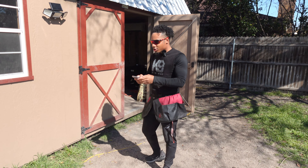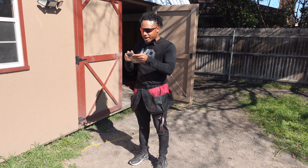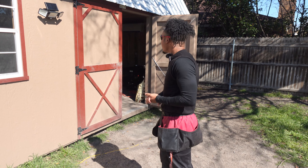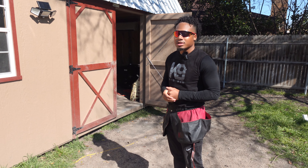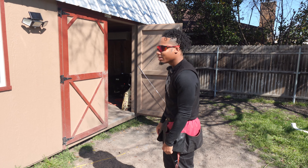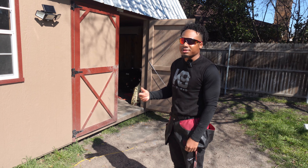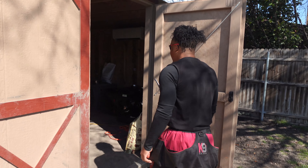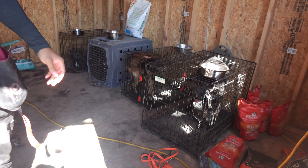We have a dog named Coco who just arrived yesterday. She's doing an advanced obedience boarding train and she's really nervous about being here. Some dogs are super people-friendly and open up in the first day or two, but some dogs you've got to really give them time. This is a good example of how you need to treat a dog who isn't really comfortable with you.